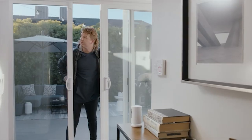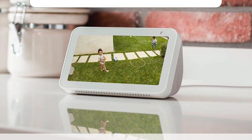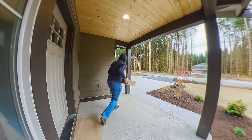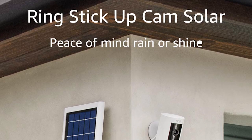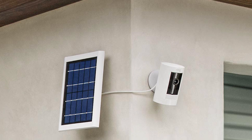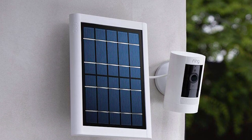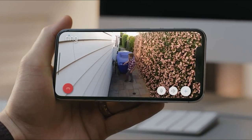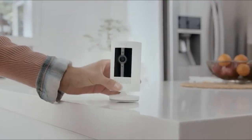The Stickup Cam Solar comes with two mounting options, and both work well. You can mount it on a wall using the included bracket or place it on a flat surface with the included adhesive. Ring makes some of the most popular security cameras on the market, and the Stickup Cam Solar HD is one of their most affordable models. It doesn't offer the same features as higher-end models, but it does offer solid security, video storage, and two-way talk functionality. If you don't need built-in motion detection, the Ring Stickup Cam Solar HD provides a lot of value for its price.